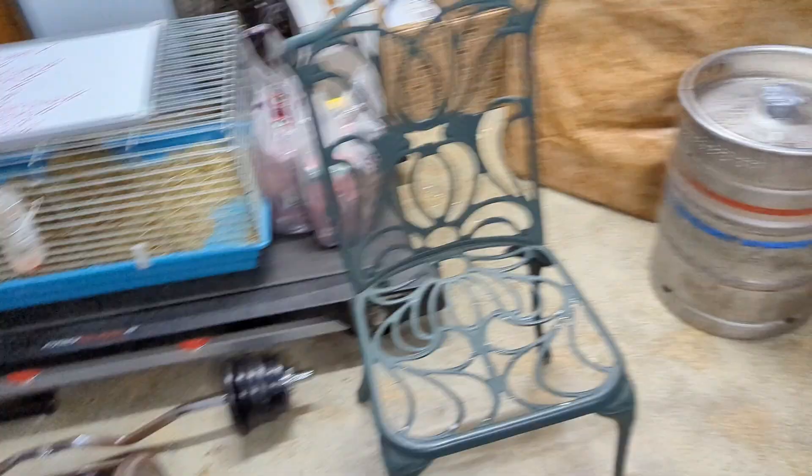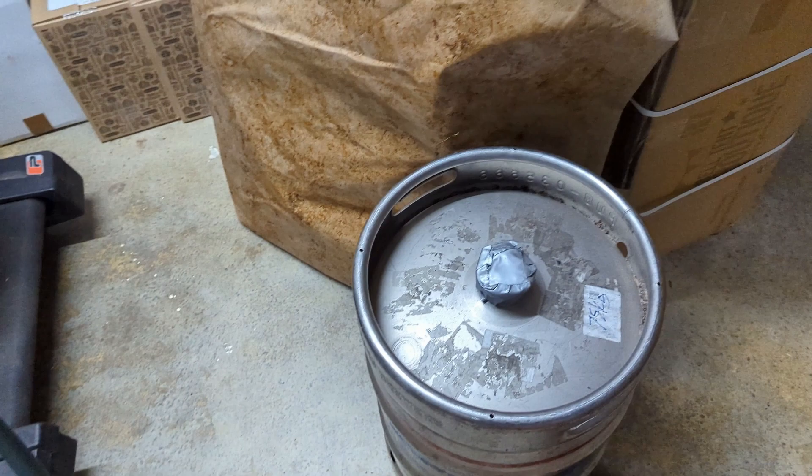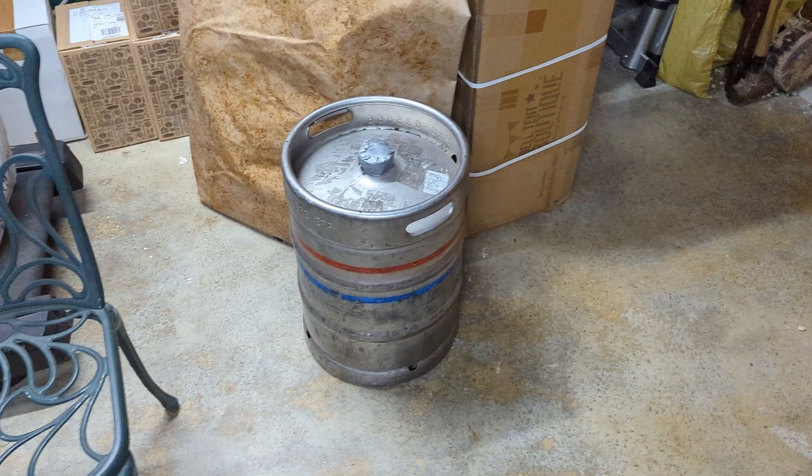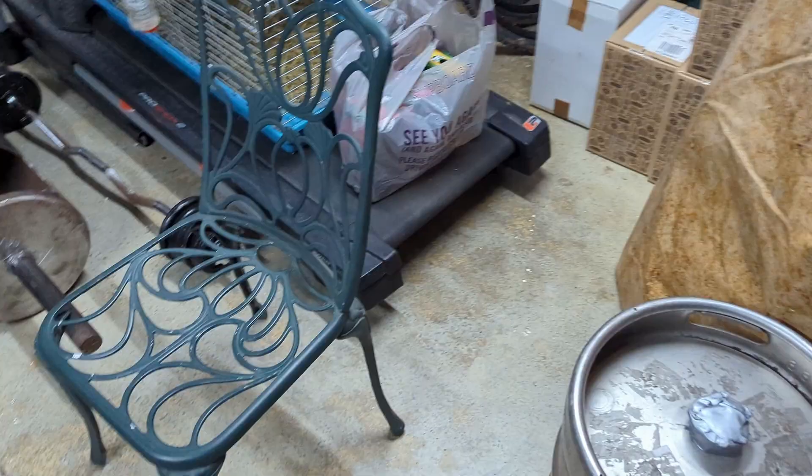Definitely not just collecting dust and used for storage - we use it all the time. And then to finish it off we have got the keg, a 75 kilo keg full of sand, that I definitely got through strictly safe and legal means - definitely didn't just grab that from somewhere. Good bit of equipment that I got very cheaply.